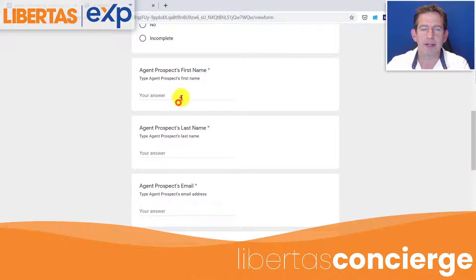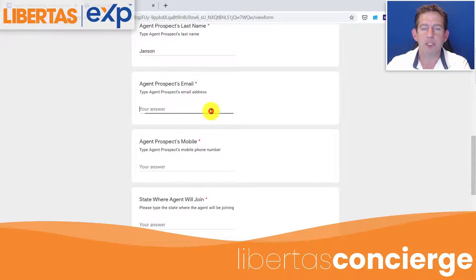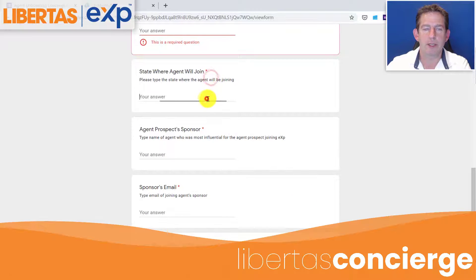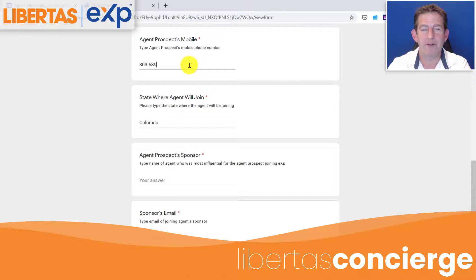Then you're going to fill out the prospect's first name, last name, and your prospect's email — for example, rick at Denver — and the prospect's mobile number, and the state where they're going to join. They will spot you if you're not completing the form properly.